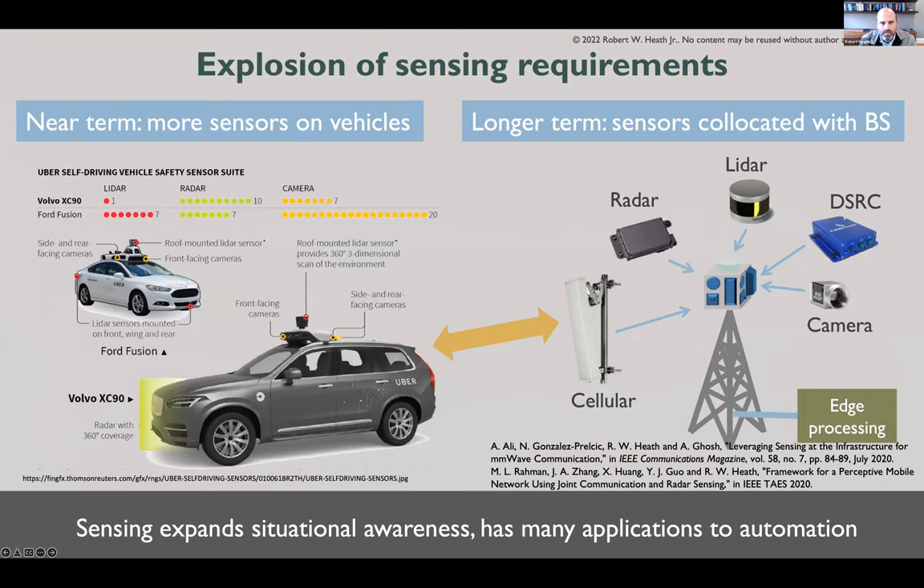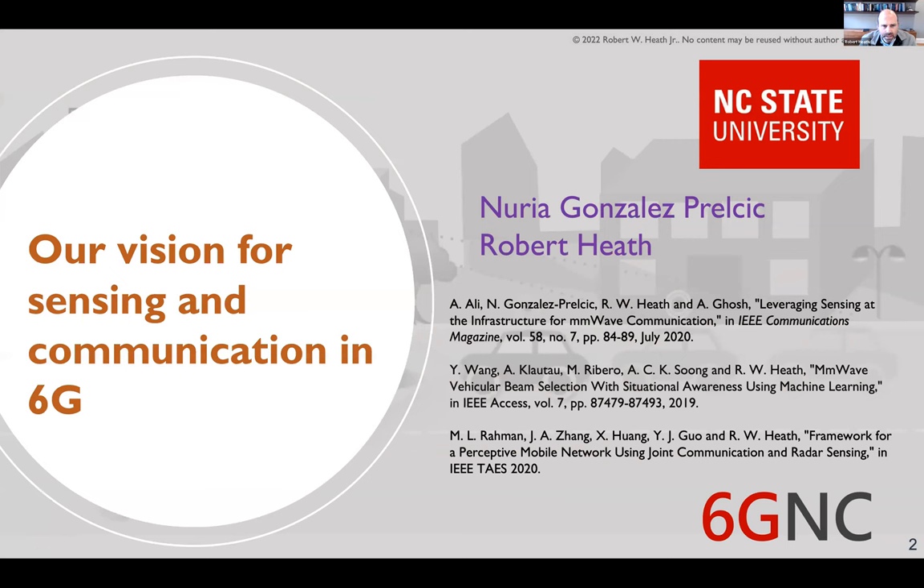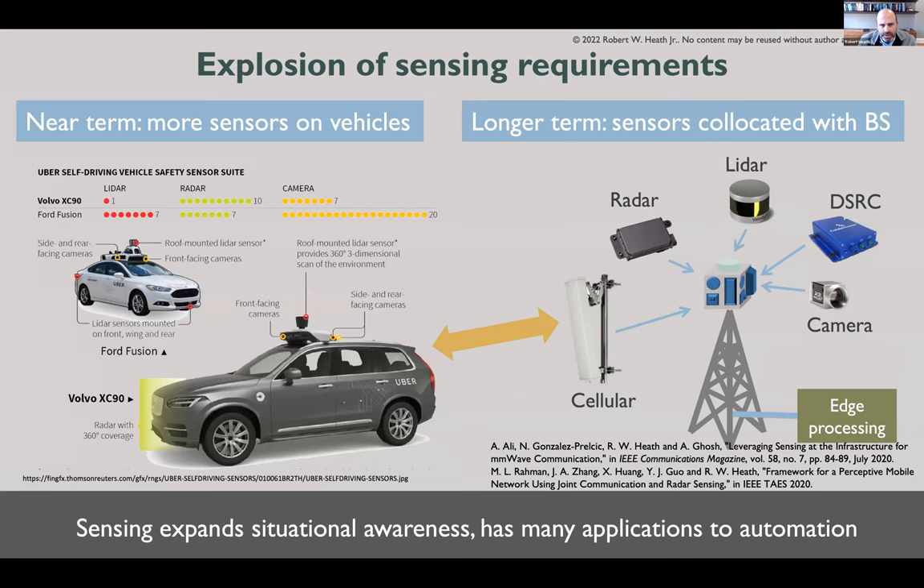I want to start with a summary of our vision about sensing and communication and why we think this is important for 6G. This is part of a center we've kicked off at North Carolina State University, led by Nuria Gonzalez-Prelcic and myself, composed of 15 faculty distributed across circuits and antennas, signal processing, communications, networking, and applications. We have a good group with the right expertise to work on the kinds of problems I'm going to talk about today.